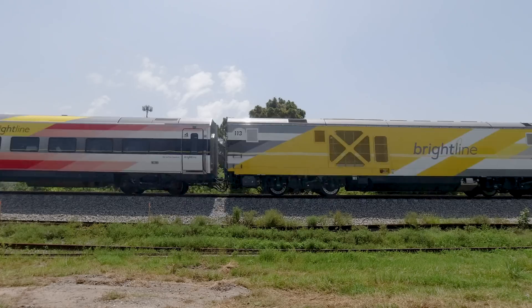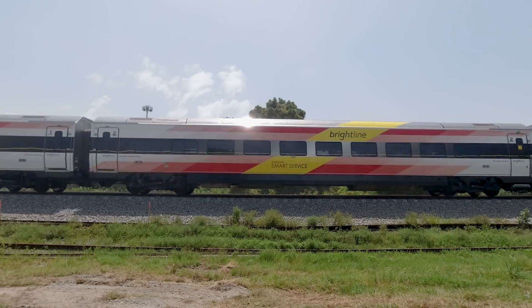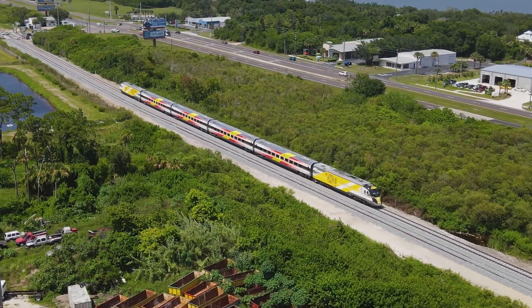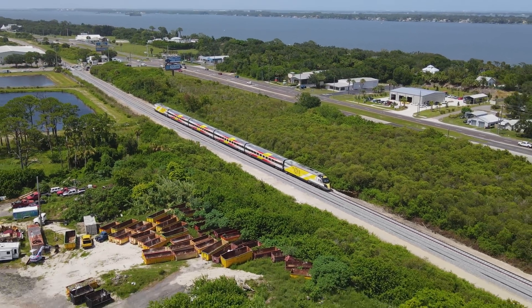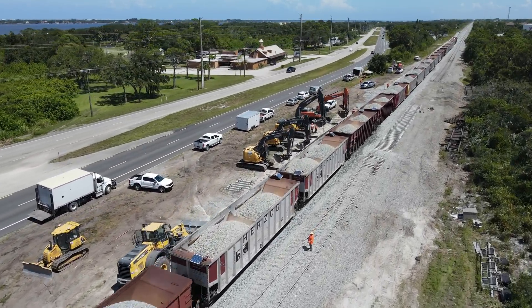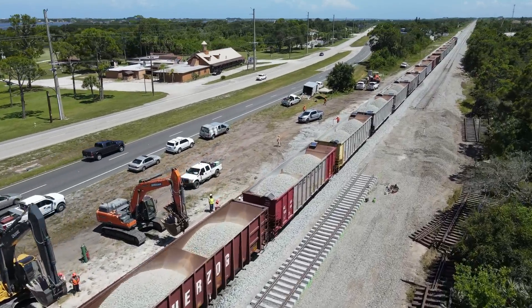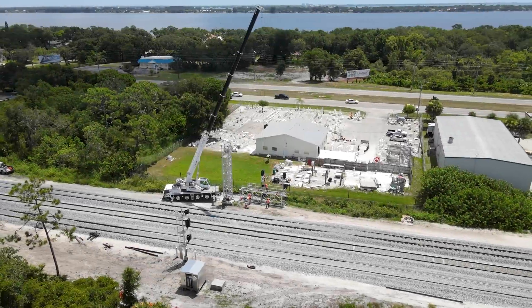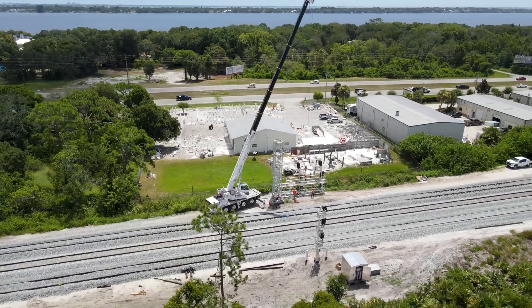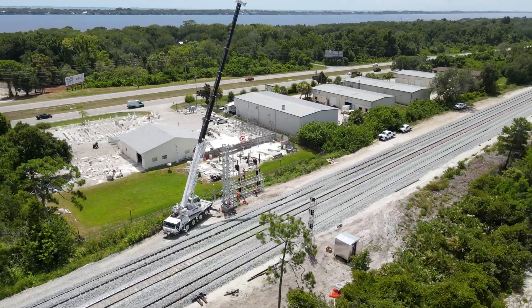The series will conclude with the 79 mph Brightline test runs through the area to wrap up the work. I will take an in-depth look at all of these changes over the course of the series, which will officially begin next time with a look at the cantilever signal installations at CP Bonaventure.